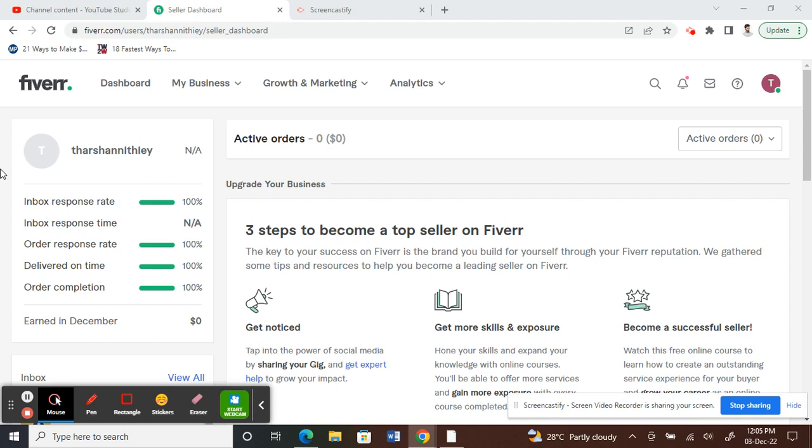Once you have a good profile, high profile projects that you have completed, and good reviews, then you can try and apply to become a Fiverr Pro Seller.